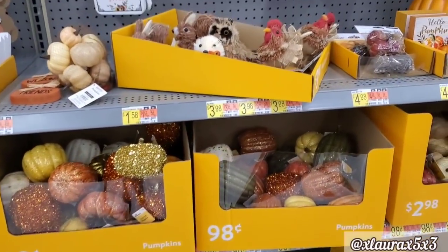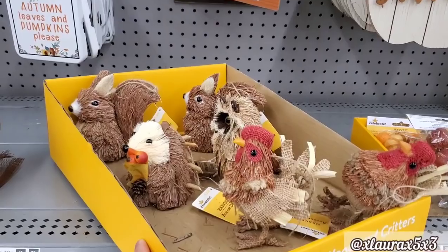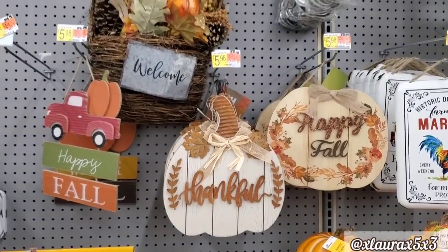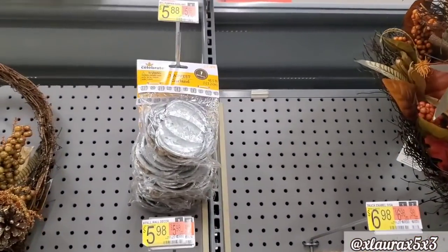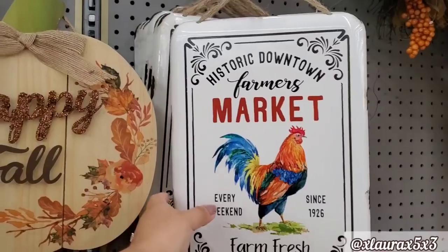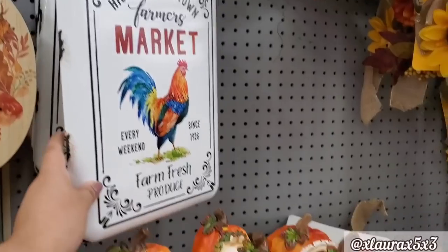More Pumpkin Spice. They have these critters — these are priced $3.98. Lots and lots of signs for $5.98. Look at this galvanized garland here — they are pumpkins, $5.88. These, for instance, are very similar to the ones that they put out last year, the ones they put out for Christmas — $6.98.